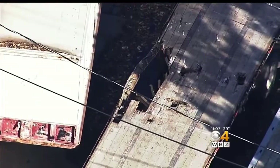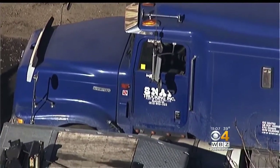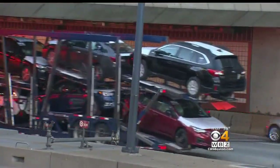Police cited the 59-year-old driver from Ontario, Canada for the height and width of his truck. MassDOT says there are sensors that warn drivers if the vehicle is too tall.